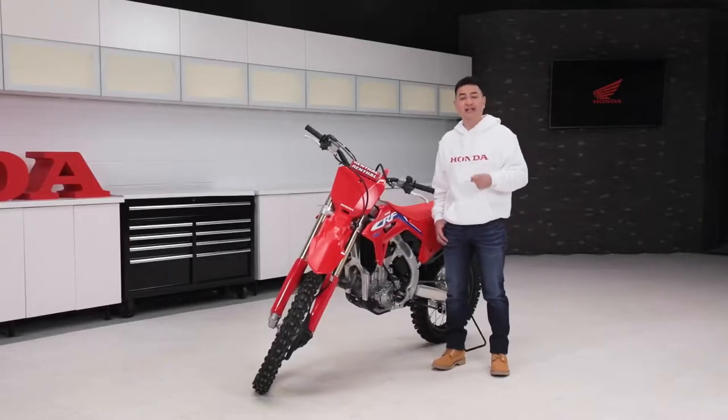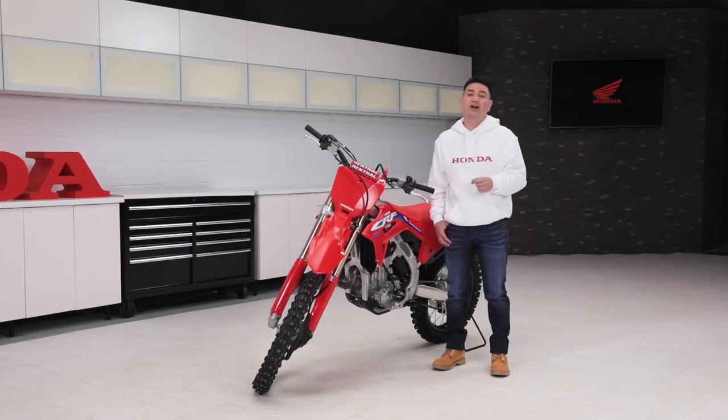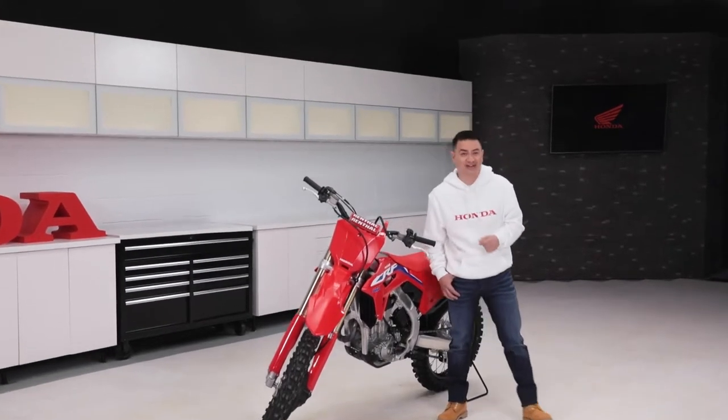So there you have it — the 2022 CRF450R: light, powerful, and ready to win championships. Be sure to check out Honda.ca to get yours, and we'll see you at the start line.